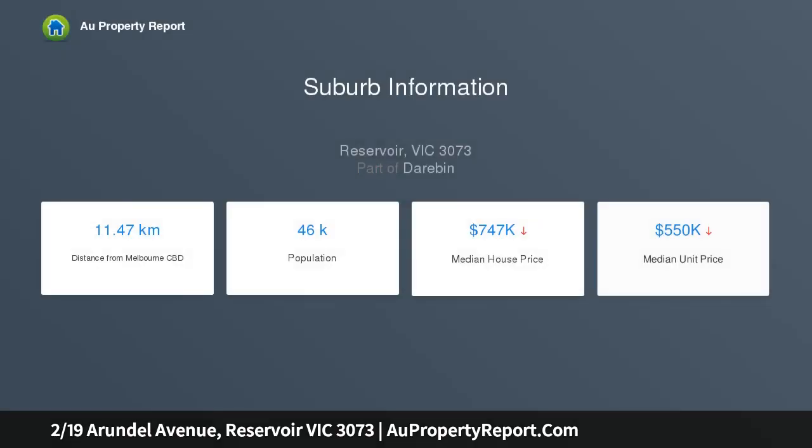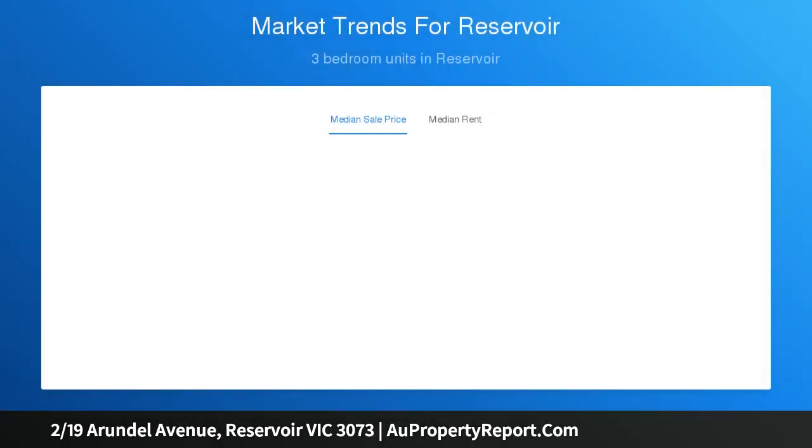Offering everything you could dream of at your fingertips, with Pion Park Station only a short walk away, cafes, restaurants, Broadway Shopping Street, Edwards Street, J.C. Donoff Reserve, easy access to Western Ring Road and so much more, only moments away.